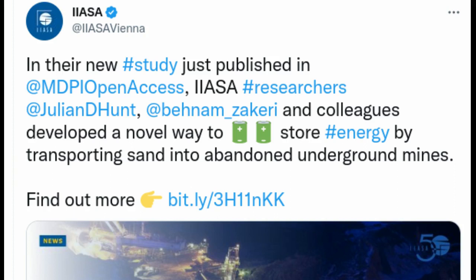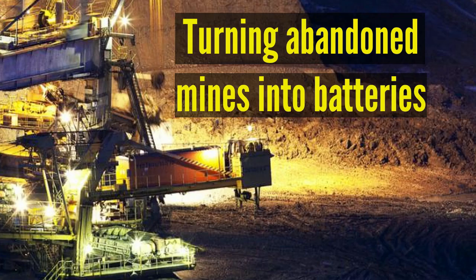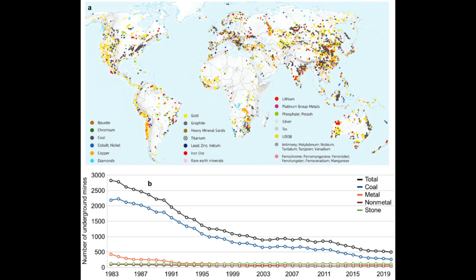The new technique, called underground gravity energy storage, proposes an effective long-term energy storage solution while also making use of now-defunct mining sites, which likely number in the millions globally.